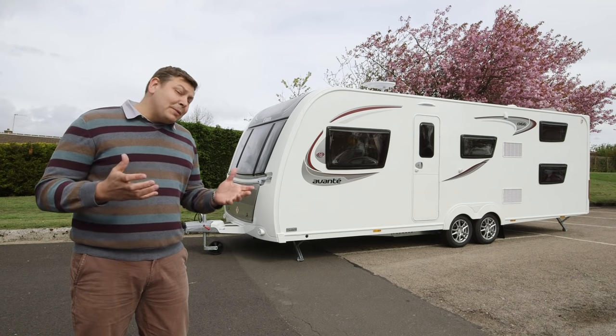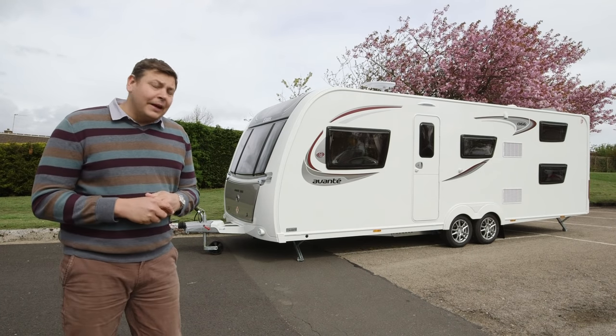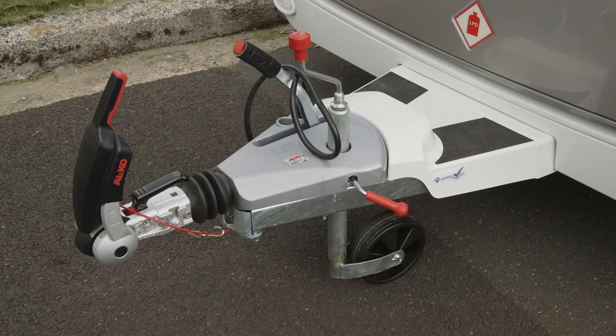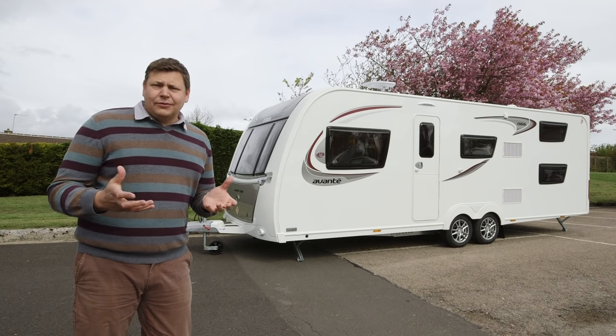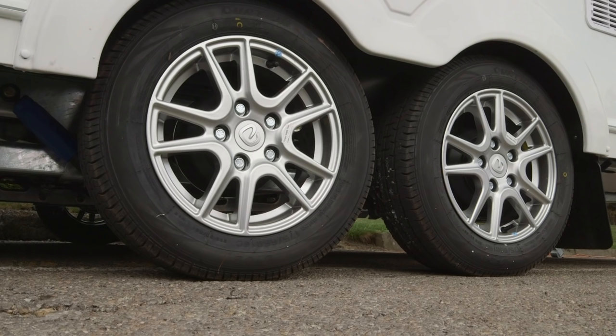Considering that this is pretty much a lower mid-market van, there's an enormous amount of kit on there. We've got an Alco hitch stabilizer and ATC, which of course is very useful to have in such a big caravan. We've got alloy wheels and secure wheel lock receivers.